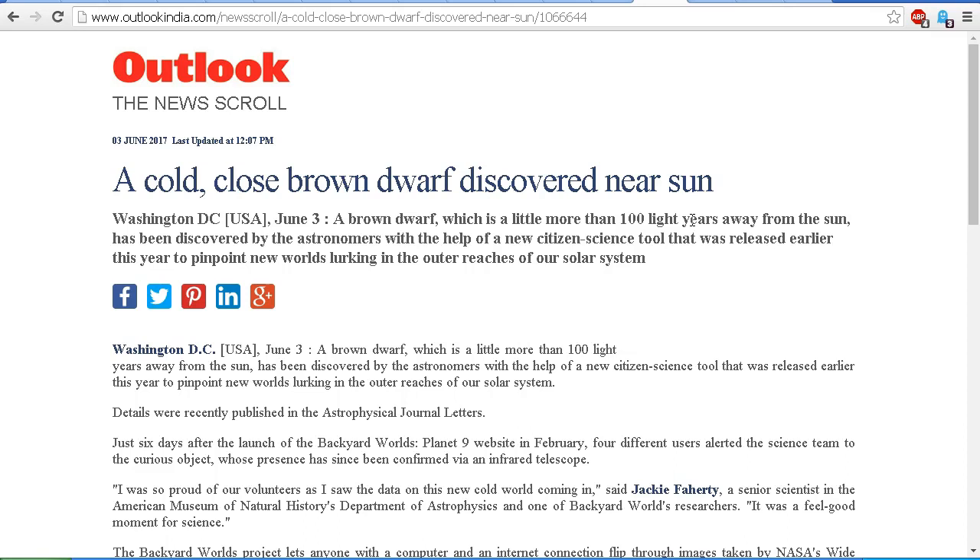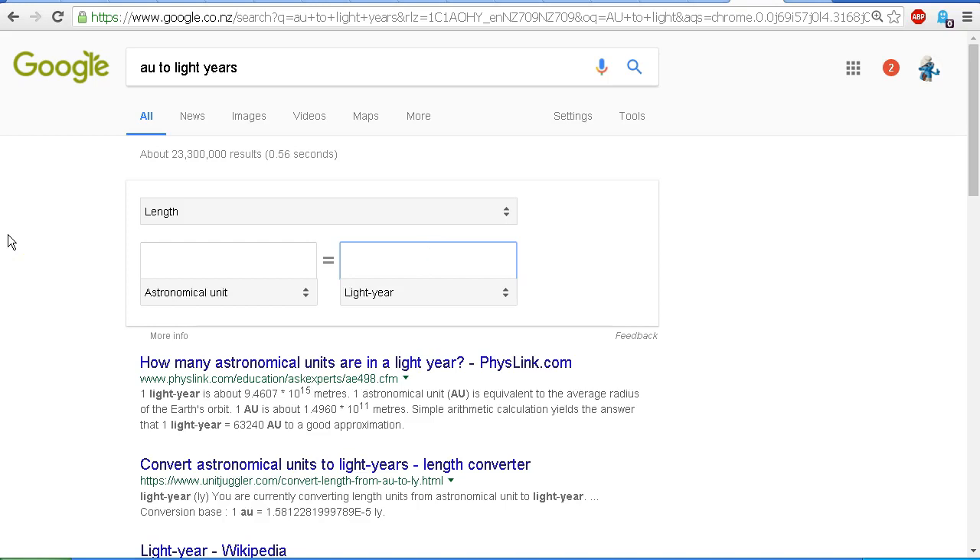If we go right out to Neptune, the most distant recognized planet in our solar system, Neptune lies at a distance of 30 AU. So how many AU are there in one light year? Let's simply Google AU to light years and use this calculator. Putting in one light year, we can see that one light year equals 63,241 astronomical units.